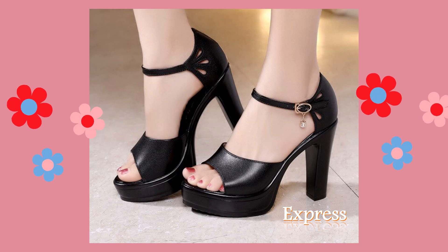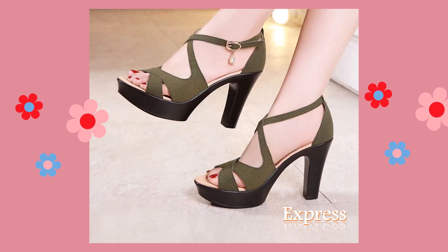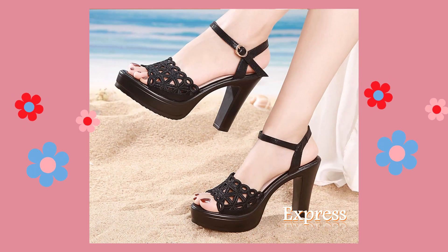Today, I'm sharing very beautiful and high-class sandals which are launched at this time. Very beautiful slip-on high-heel sandals with platform design.